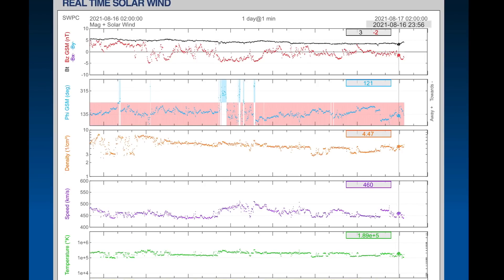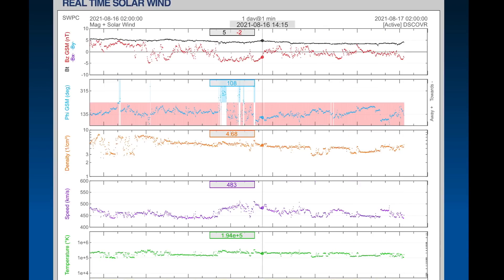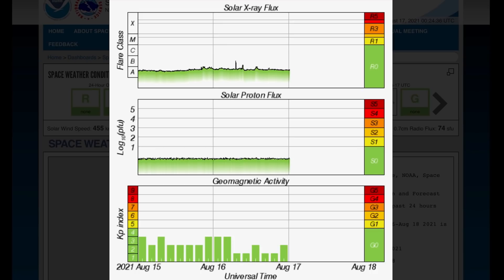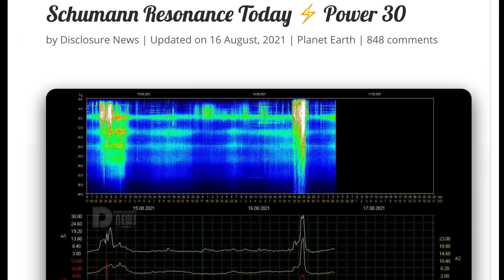Looking at real-time solar wind, sitting at about 460 kilometers per second — a pretty jagged solar wind stream today, low density. But no major space weather events to talk about. Geomagnetic activity remains low, and solar X-ray flux was slightly bumped up today to B-class.